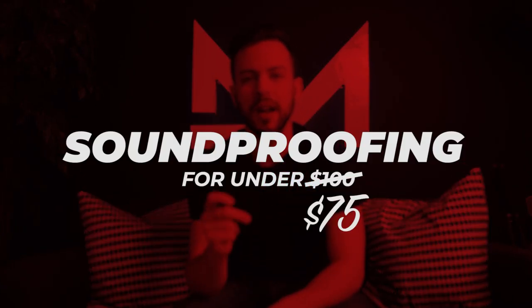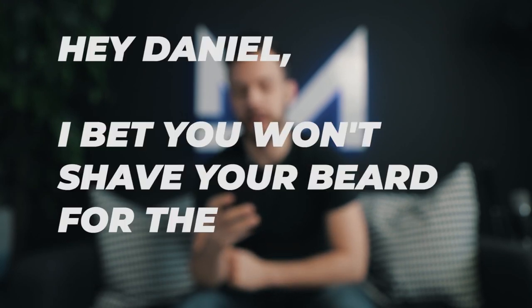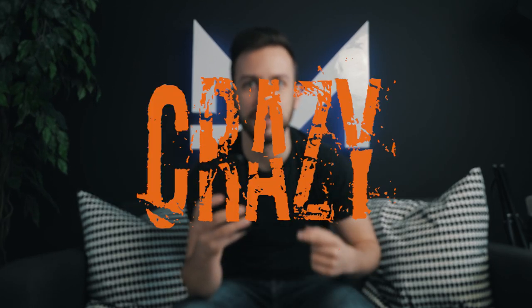Now before we get started, I got this message recently from one of my subscribers: 'Hey Daniel, I bet you won't shave your beard for the next YouTube video.' What do you think? I'm scared? Don't test me man, I'll do it. I'm crazy. I feel like I'm 12 now.